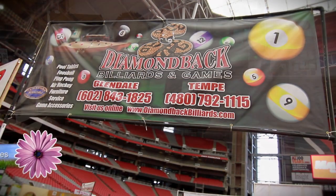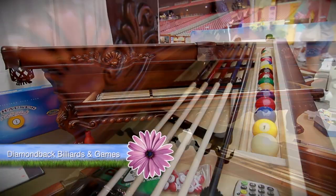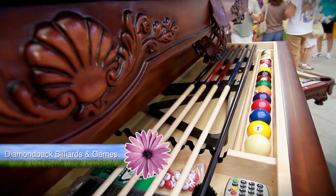Hi, I'm Rusty Reynolds. I'm the owner of Diamondback Billiards and Games. We carry pool tables — they're all American-made. We carry all solid wood, no veneer, no particle board pool tables. Best quality in the business.